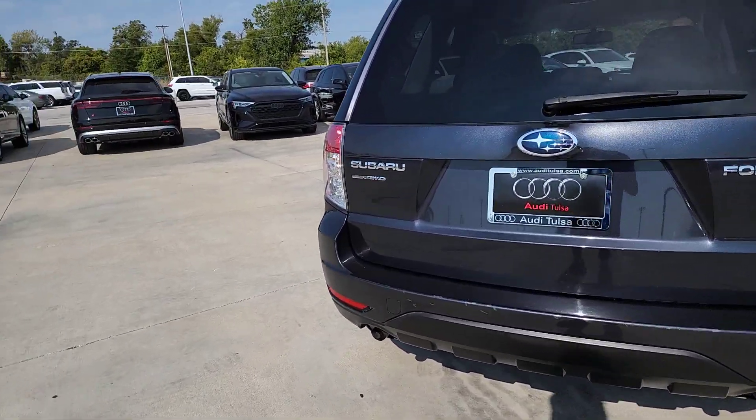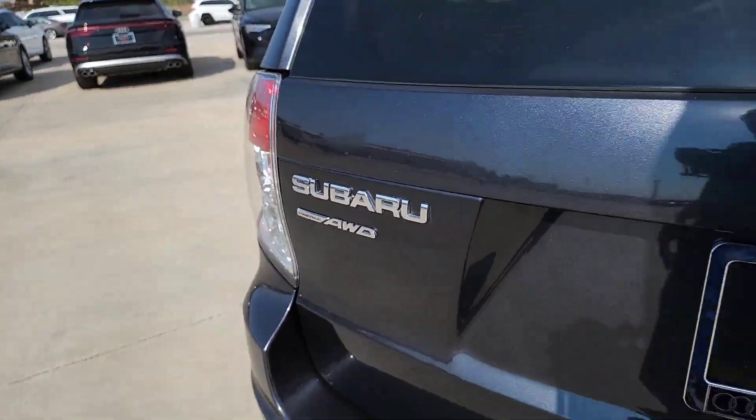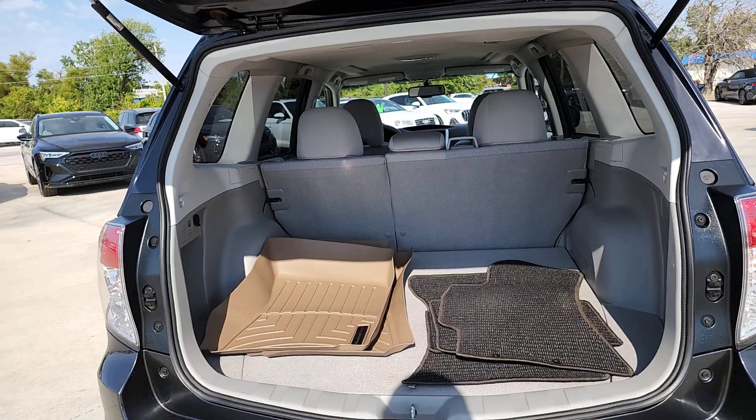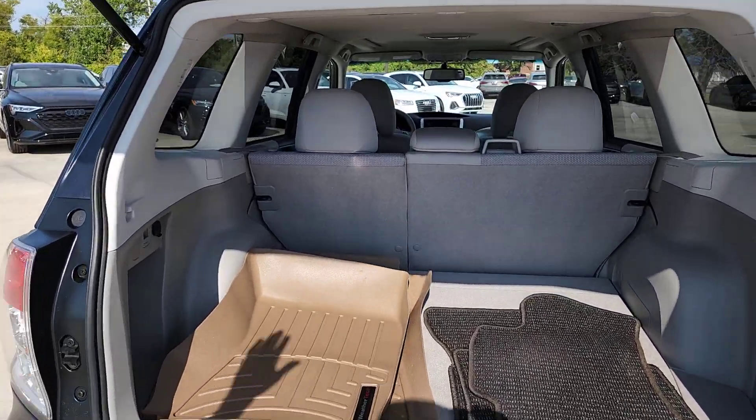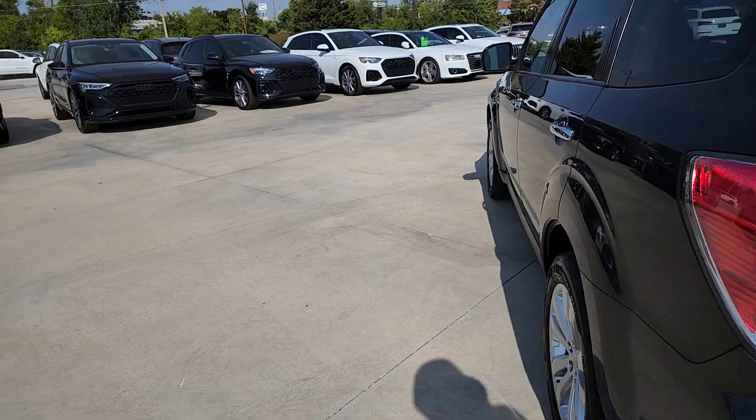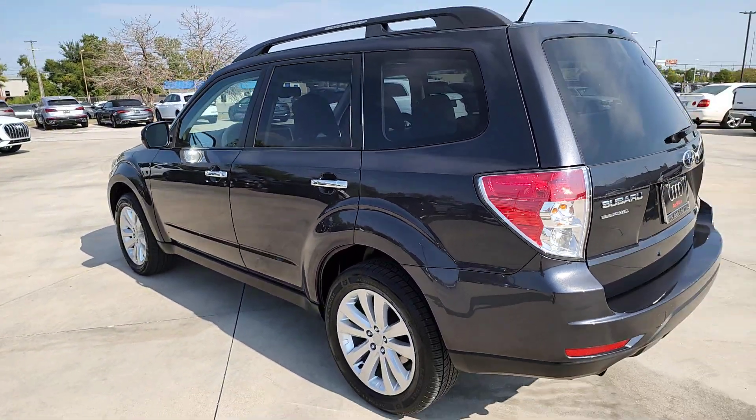These are just some of the great options this vehicle comes with: moonroof, keyless entry, aluminum wheels, alarm, power driver seat, electronic stability control, steering wheel audio controls, intermittent wipers, auto dimming rear view mirror, and traction control.